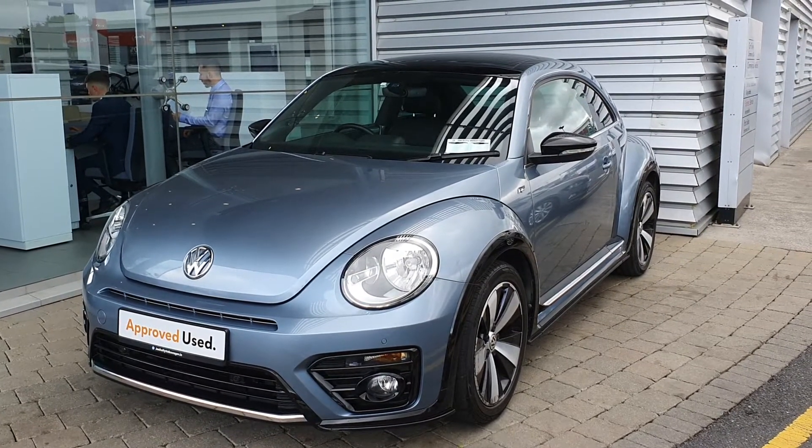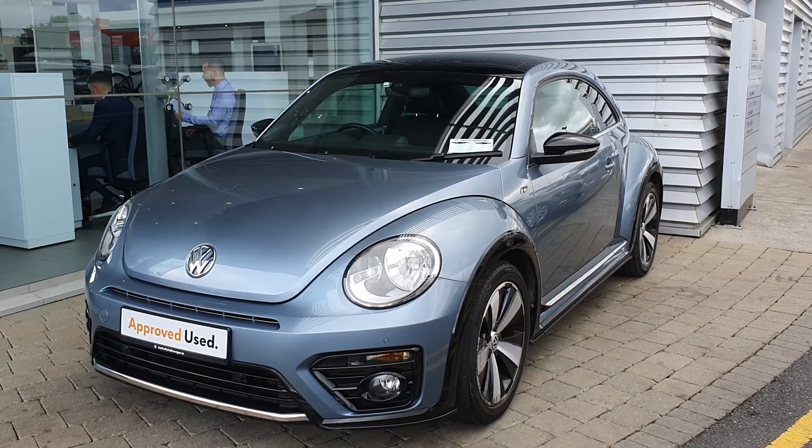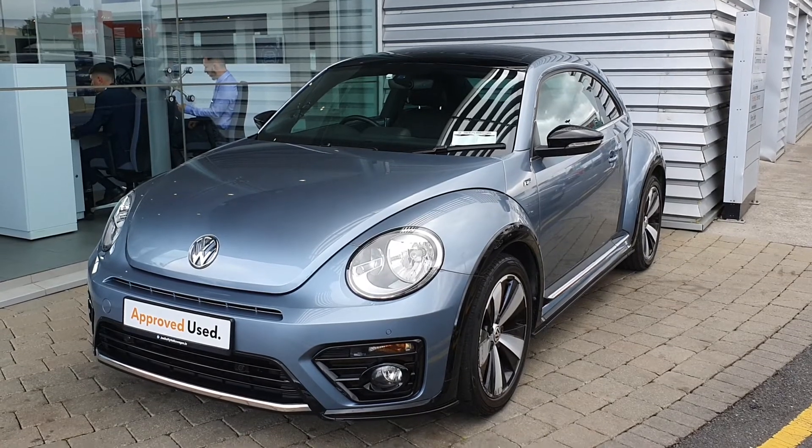If you have any more questions or would like a test drive, please contact our sales team on 01864 7704. Thank you.